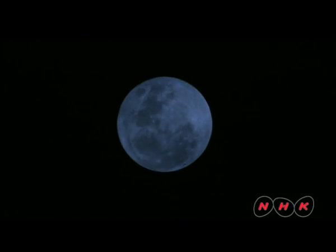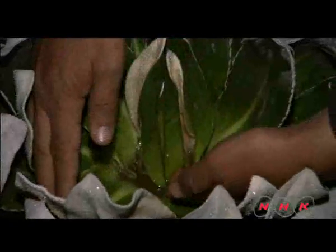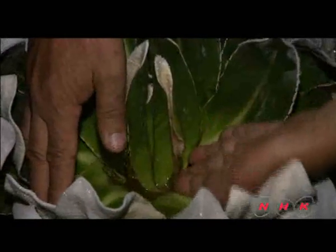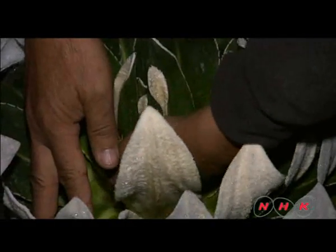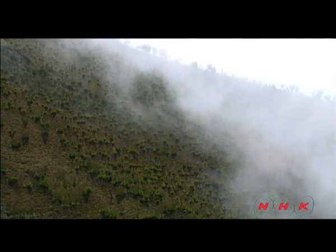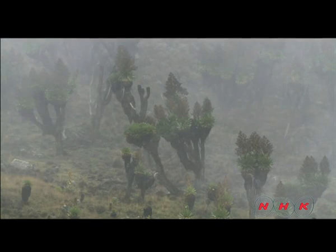The temperature now is below freezing point. Dendrosenetio brassica protect themselves from the cold with an antifreeze solution and layers of thick leaves. Dampness from the Indian Ocean hits Mount Kenya and forms a thick fog which lingers in the valley. Giant plants gather moisture from the mist.